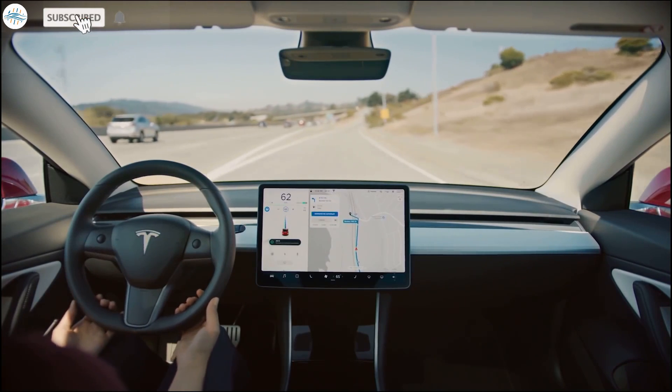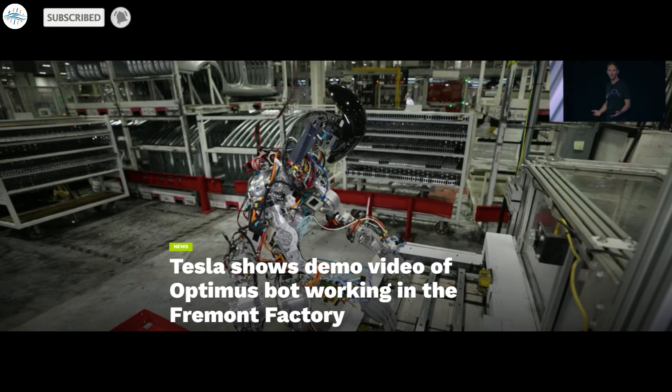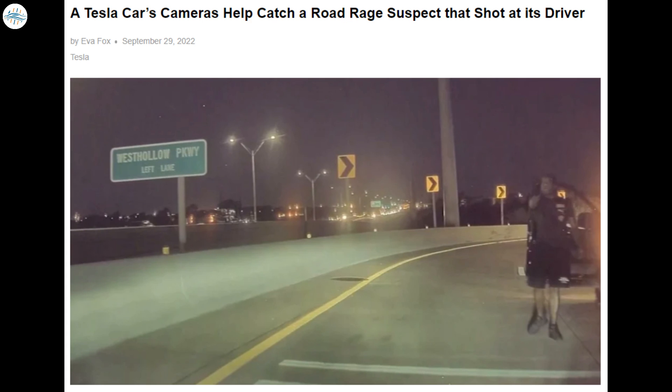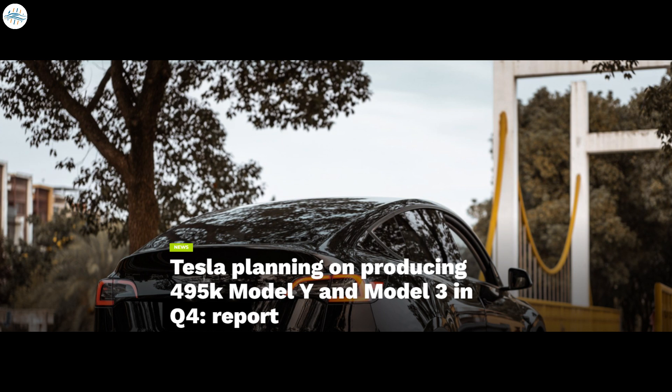Today we have brought you the latest Tesla news. Tesla shows a demo video of Optimus bot working in the Fremont factory. Tesla Solar Roof and Powerwall prove reliable during Hurricane Ian and continue to function properly. A Tesla car's cameras help catch a road rage suspect that shot at its driver. And Tesla is planning on producing 495,000 Model Y and Model 3 in Q4, reports suggest. Let's get into all the details.